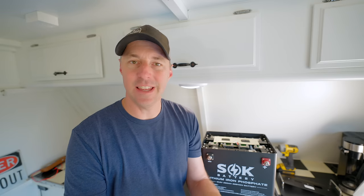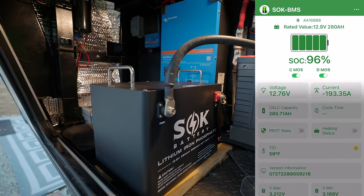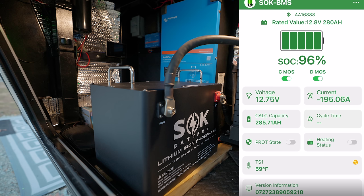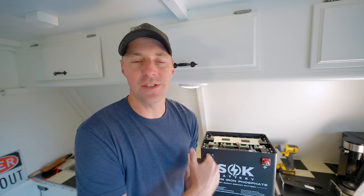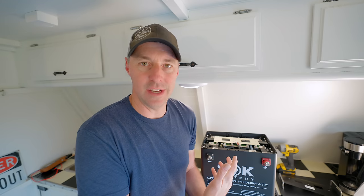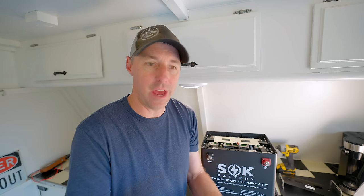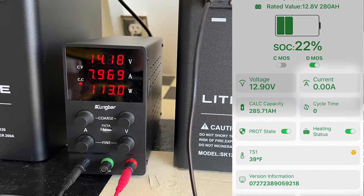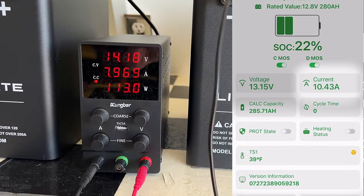If you open up the Bluetooth app, you can see the things we're used to seeing — current state of charge, voltage, amperage going out, calculated capacity, and internal temperature, because it has internal heating as well. It'll let you know if it's going to start a heating cycle. You can use this battery in freezing temperatures, but you can't charge it until it warms up or you'll damage the inside. You can open the app, and if you have the ability to charge, it'll start using that power to heat the cells until they're warm enough, then allow charging.